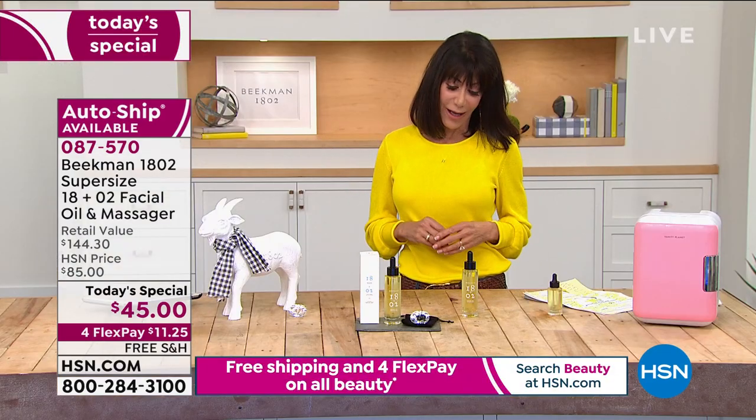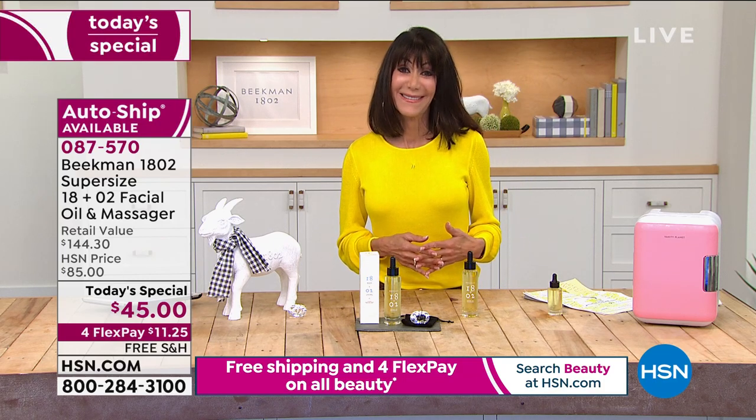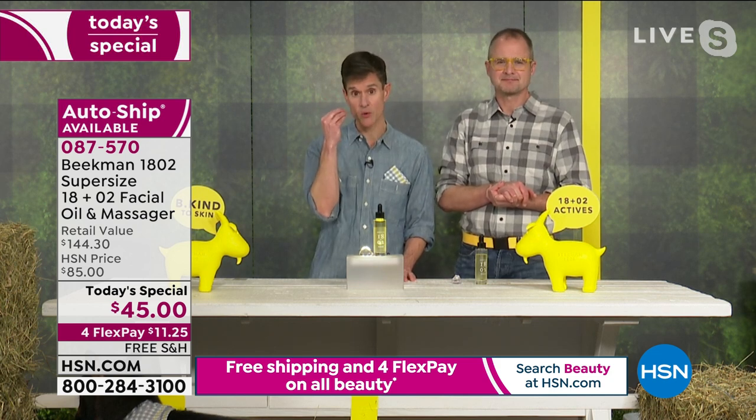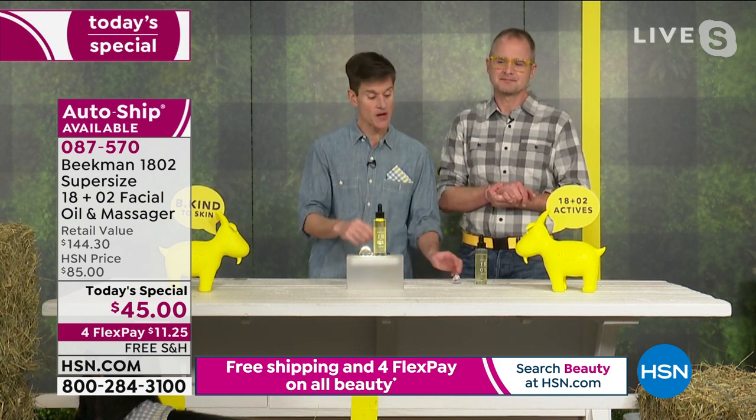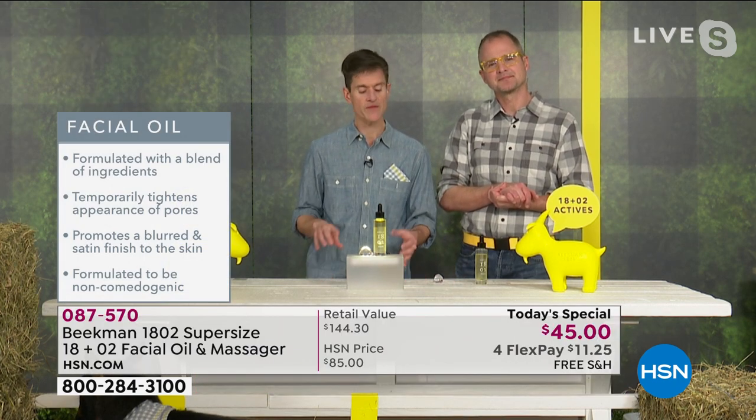When you're using this you're also helping to protect the microbiome. That's one of the reasons the non-porous massager is so important — you don't want to press foreign bacteria into your skin's microbiome where they can wreak havoc.